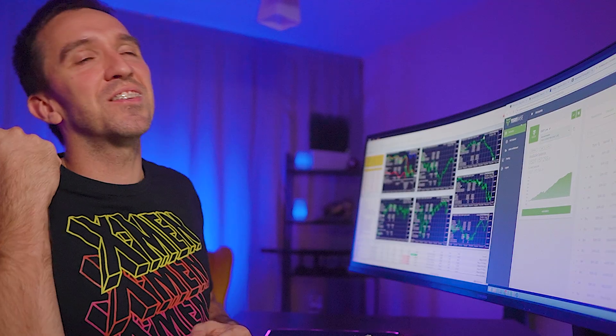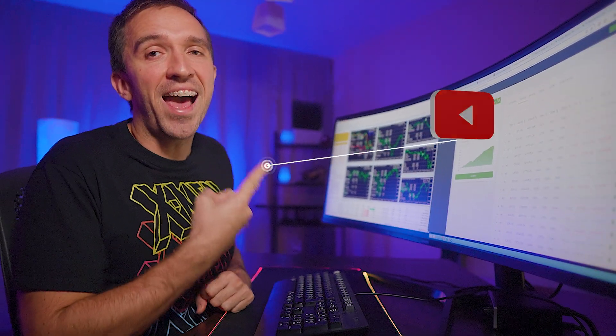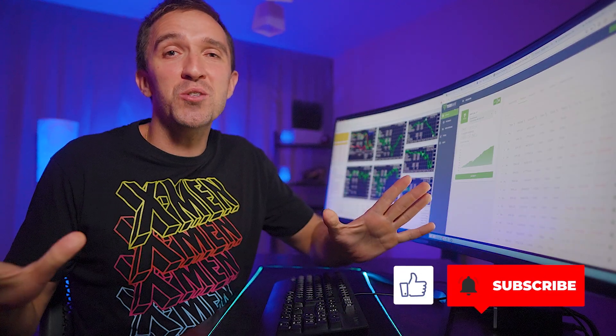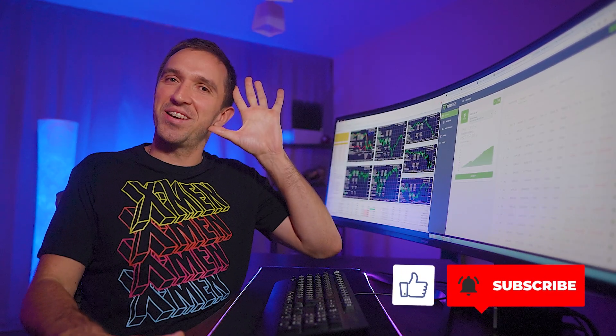Thank you so much for watching. Before you go, check out a robot that has a fully verified track record that I'm using on my live accounts. As always, trade safe — I love you and I'll see you in the next video.